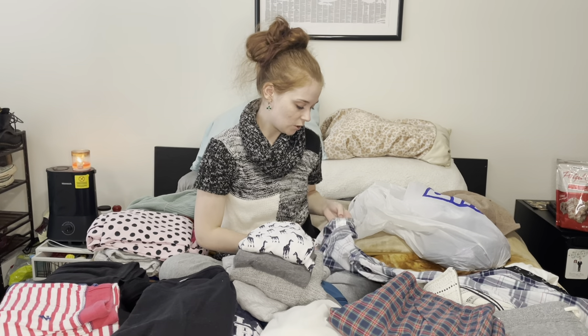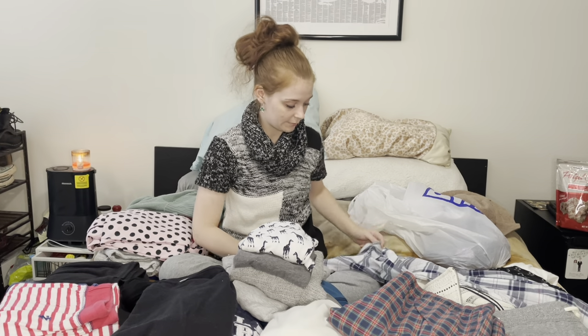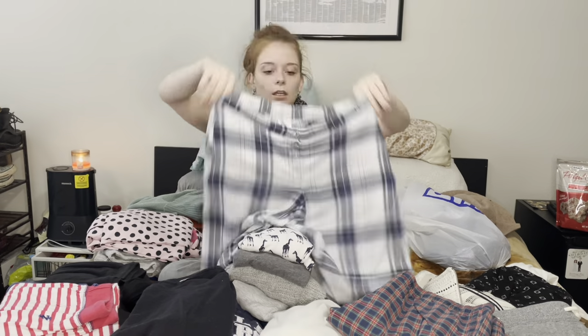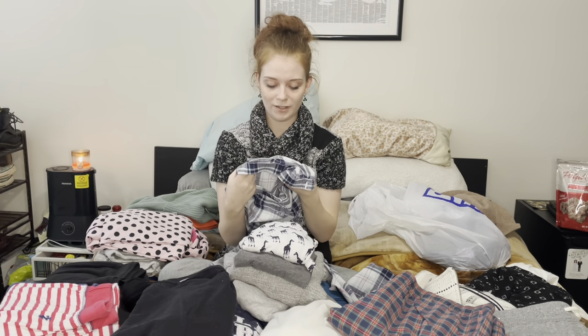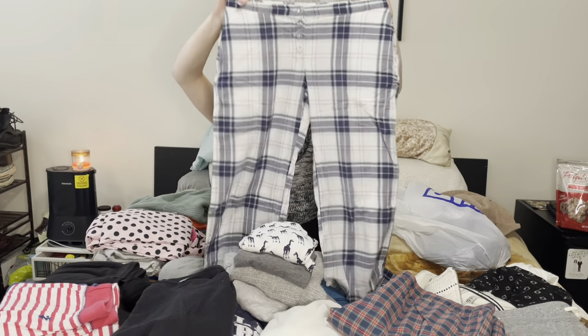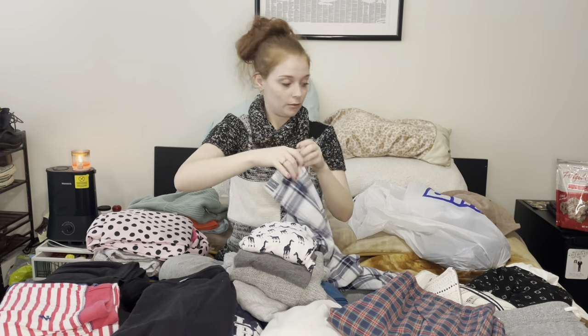These are by H&M, size extra small. They have the cute little faux buttons in the front which do absolutely nothing. These are very see-through so be prepared for that, but I thought those were cute.